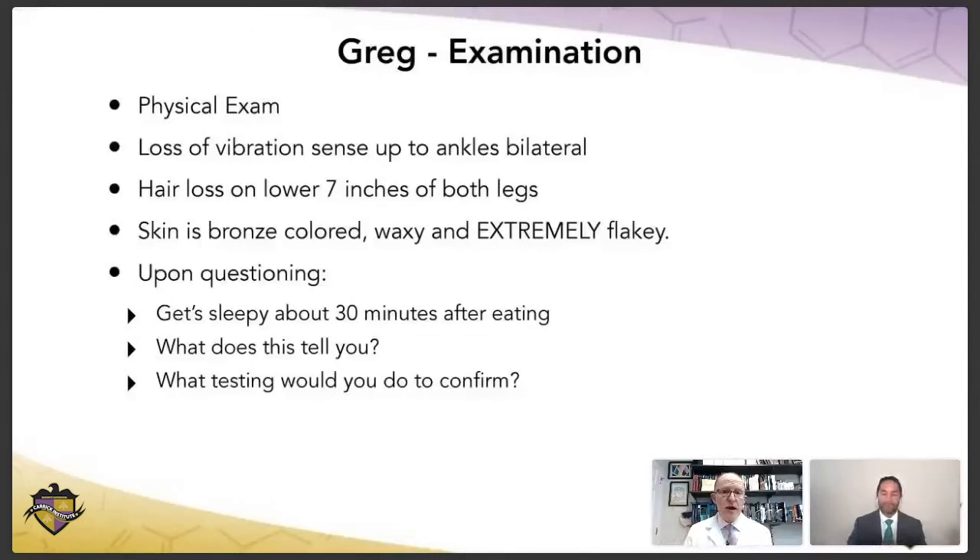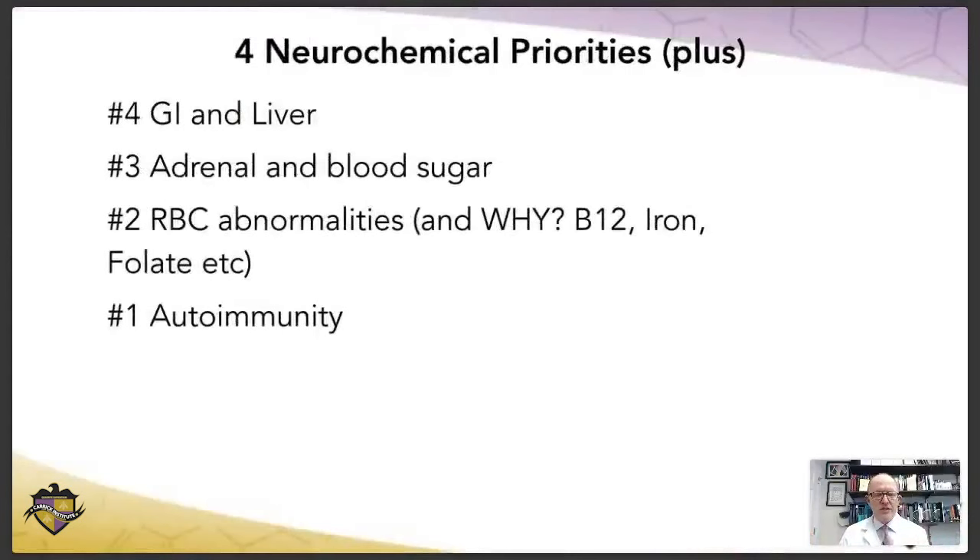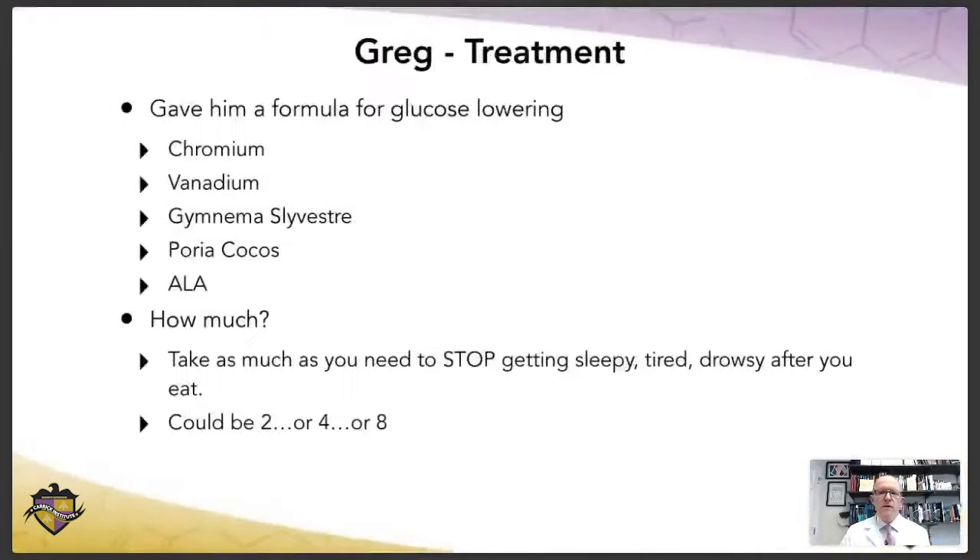He came in for low back pain, but there's no way I'm letting this guy walk away. I told Greg, you're diabetic. He said no, I'm not. I said, trust me, you have to be — you ever been tested? No. I said I can guarantee you you're diabetic. So metabolic priorities — this guy's got to have a blood sugar problem. He didn't want to do any testing though, which happens sometimes when a guy comes in for low back pain and you're telling him he has a glucose neuropathy problem. So I gave him a formula that had chromium, vanadium, gymnema, and some other stuff designed to lower blood glucose. The trick is he's having that post-prandial sleepiness — you've got to stop that. Every time that occurs, he's getting hyperglycemic and his body's converting that through lipogenesis into fat, which consumes a ton of ATP and makes him drowsy.